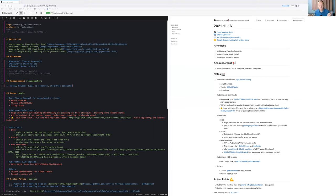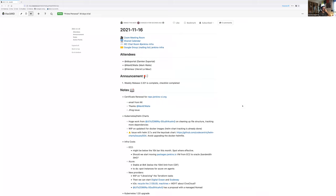Let's get started with announcements. The weekly release 2.321 has been released. Can you see my screen? Yes, we see the split view. If you want to switch to the non-editable view and zoom in — yes, the weekly release has been successfully finished.